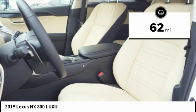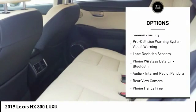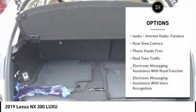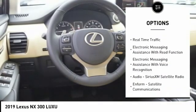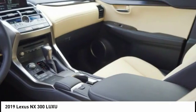Here are some of this vehicle's great options: autonomous braking, stability control, traction control, power steering, clock, child safety locks, audio, internet radio, Pandora, power brakes, electronic brake force distribution, rear floor mats.